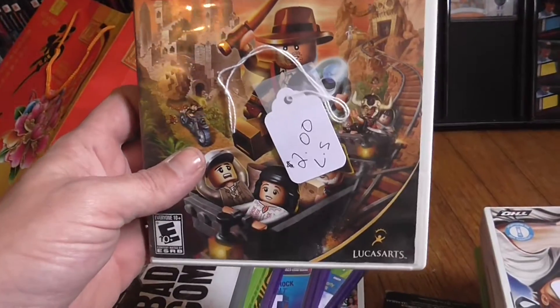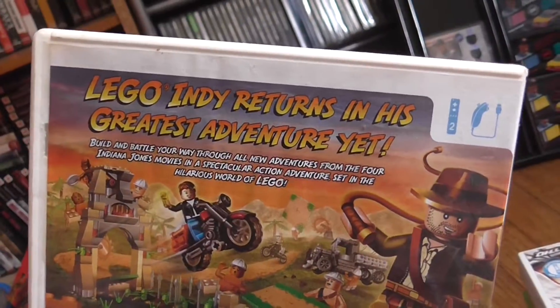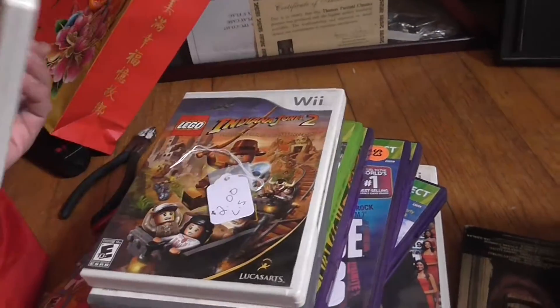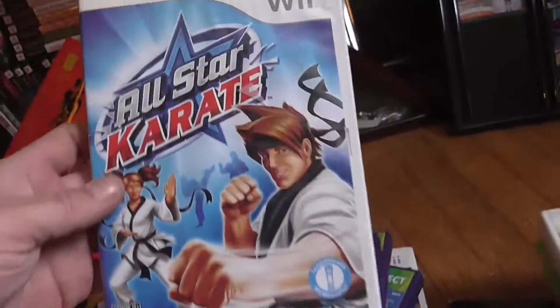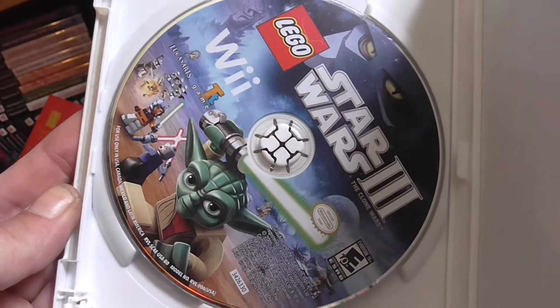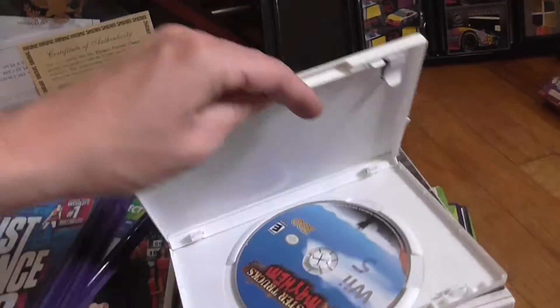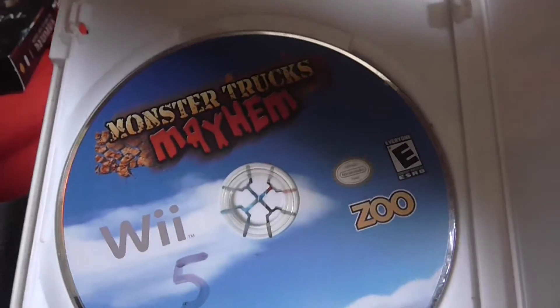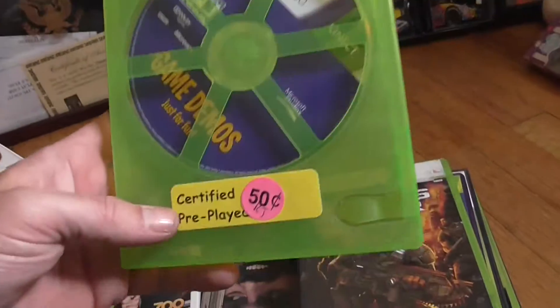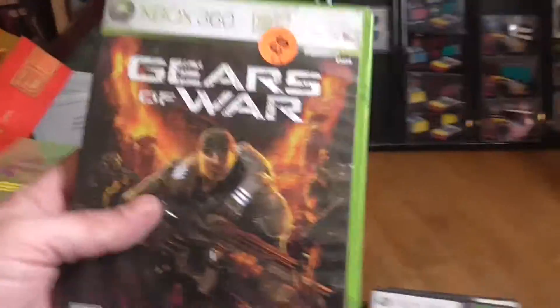They had Assassin's Creed — all three games in one pack for five bucks — but I left it on the table and somebody else grabbed it. I'll get it for a dollar or two one day. Also got All-Star Karate for a buck, Star Wars 3, Monster Trucks for a buck, Sonic and the Secret Rings for a dollar, and game demos for Kinect for 50 cents. Gears of War — I want to play that.